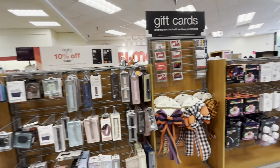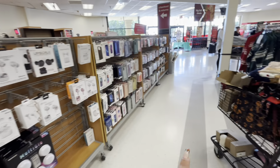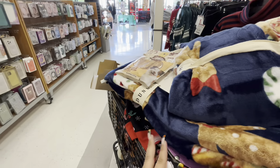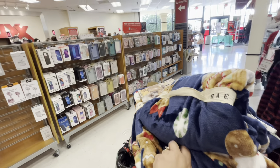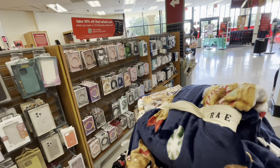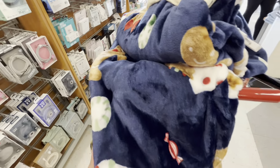We're about to check out. The only things I'm taking are my Christmas PJs and the gingerbread blanket. I'm glad I found it again. I hope you enjoyed this video — please subscribe and give me a like. Thanks so much for watching, bye friends!